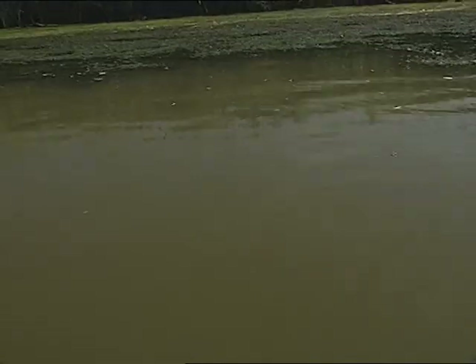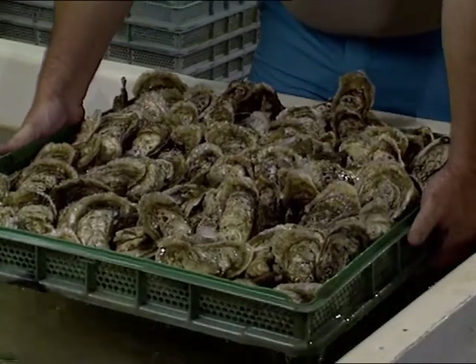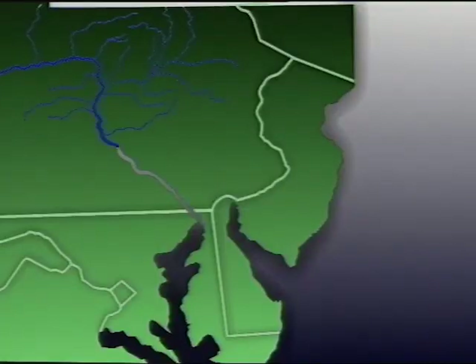I would say probably the greatest thing for most people to realize is that the Chesapeake Bay is a unique and very valuable estuary providing many resources to people. Many people depend on it for their living. 64,000 square miles feed the Chesapeake Bay. So even those people out in Western Maryland, two or three hours away from the Bay — their area is part of the watershed. What goes into the drains, what goes into the ground, eventually gets to the Chesapeake. Those people up in New York at Cooperstown, pretty far away from the Chesapeake Bay — that's part of the watershed. It all flows downhill.